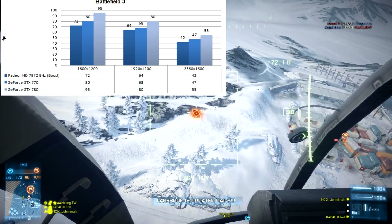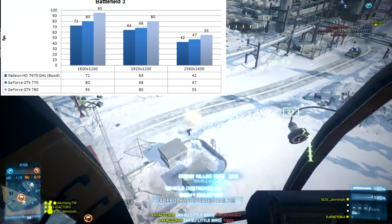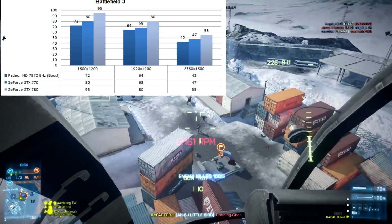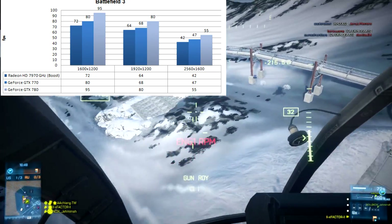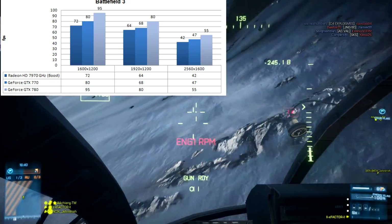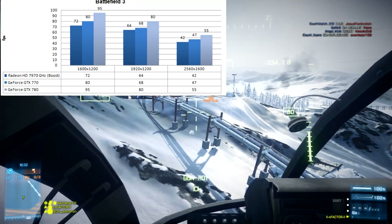Enough jibber jabber — how about a Battlefield 3 benchmark? For these numbers to make sense, we need to know the settings. It was Operation Sword Breaker, which is pretty brutal on the GPU. Settings were cranked to Ultra — 16x AF enabled, HBAO enabled, 4x MSAA enabled. That is absolutely brutal, and these resolutions are all above 1080p.